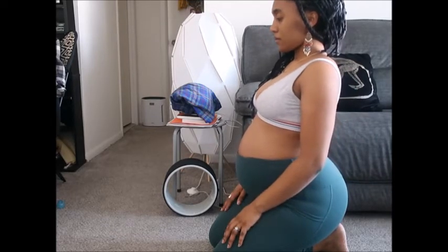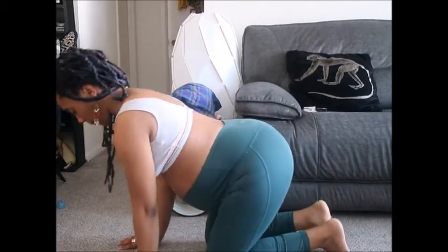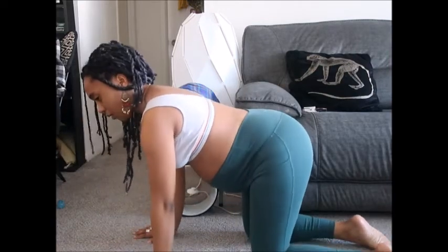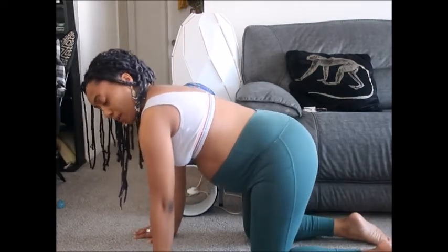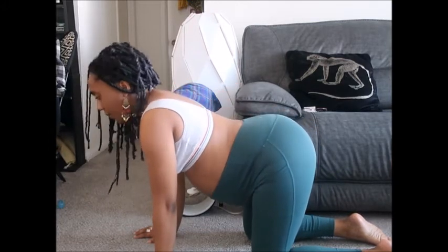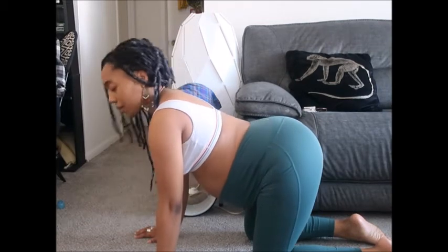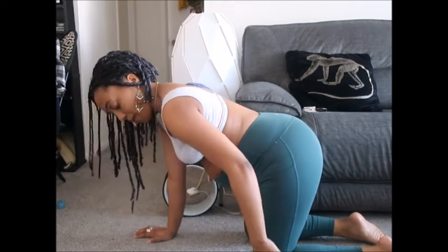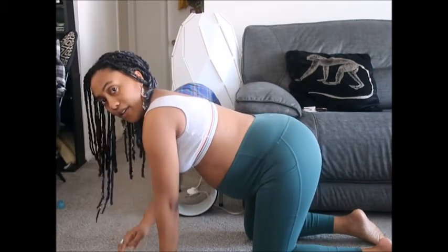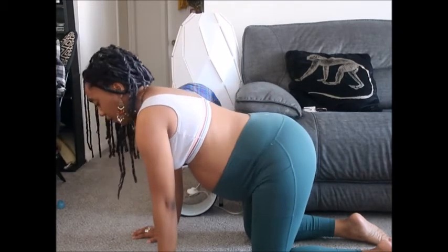There's like a meme or video floating around where they tell partners that the best thing you can do for your pregnant partner is hold up their belly — and that is actually very true. It helps so much. A nice back rub and just lifting up the belly are things that can help counteract the weight, because it's a lot of weight in one place.